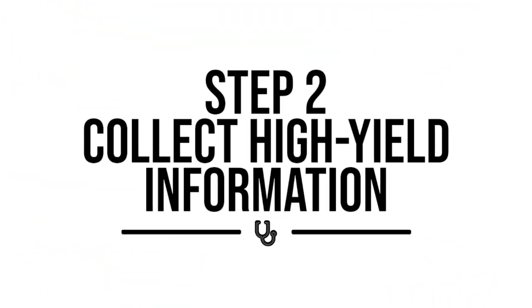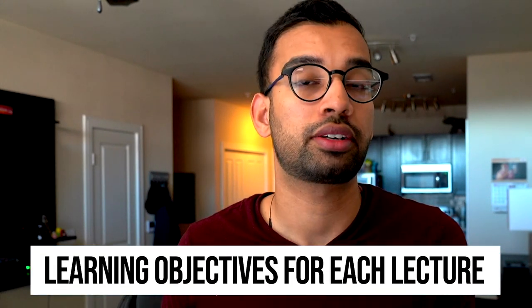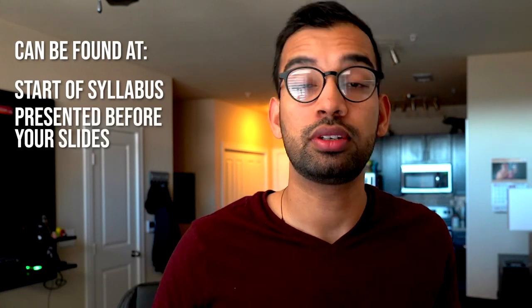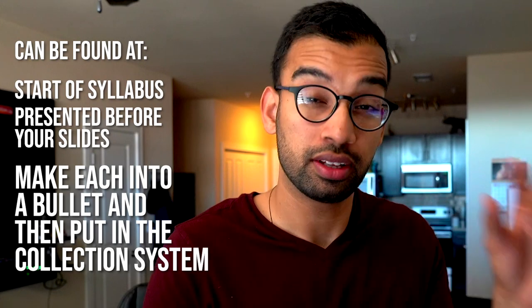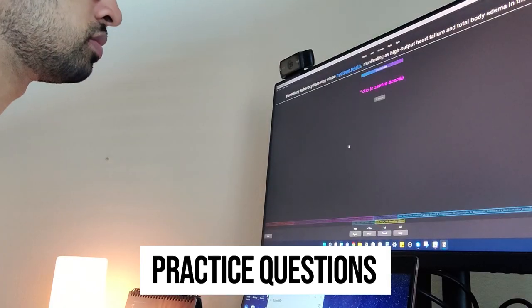Step number two is actually collecting the high-yield information that will probably show up on the exam. The very first place I go is the learning objectives for each individual lecture. You can usually find them at the start of your syllabus or presented before your slides. I would take each bullet point and put it into my collection system so that, going into test day, I'd feel comfortable with that lecture. After collecting all learning objectives, I go through practice exams and practice questions provided by my institution — usually doing this alongside lectures on weekends. If I missed a question, I'd make sure to add that topic to my Excel sheet.